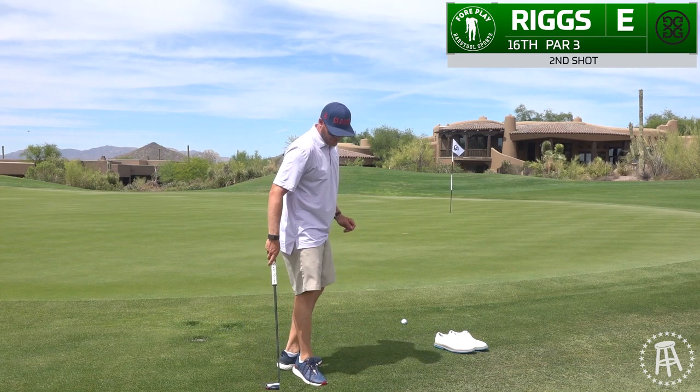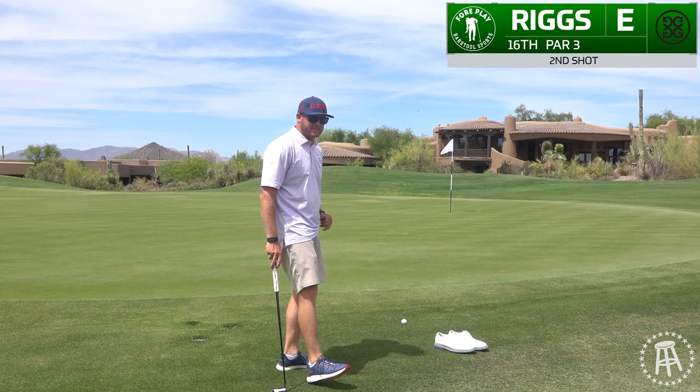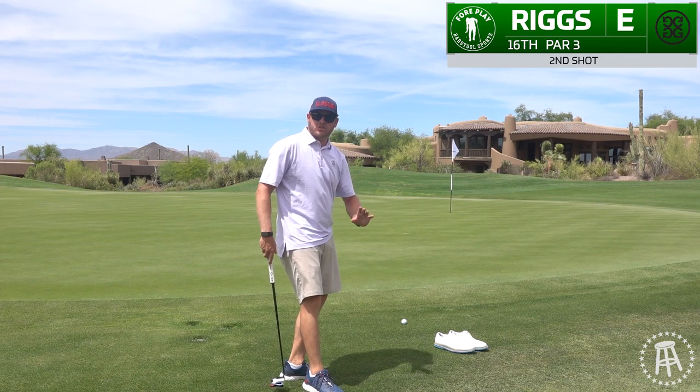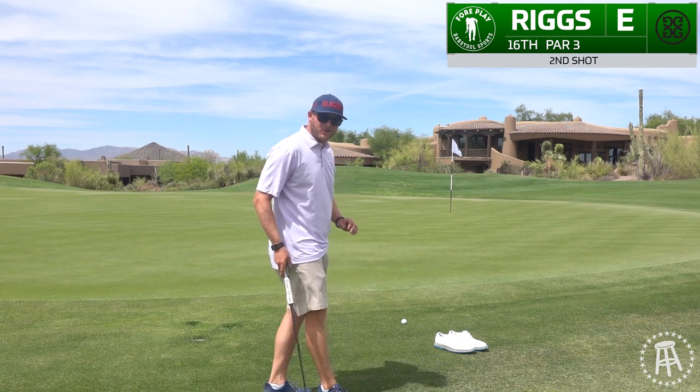You may have noticed a shoe change. Can't tell you how comfy these things are right now. Dogs are not barking — they're just almost snoring because they're so comfy. My dogs are snoring.